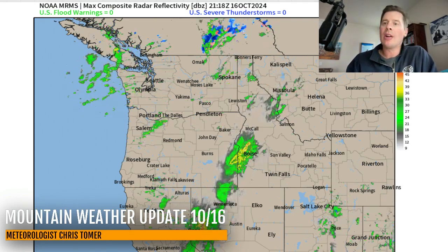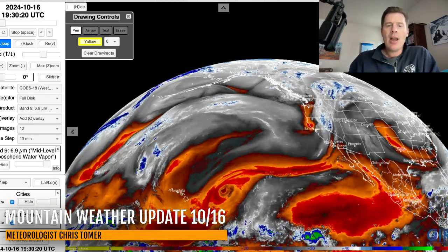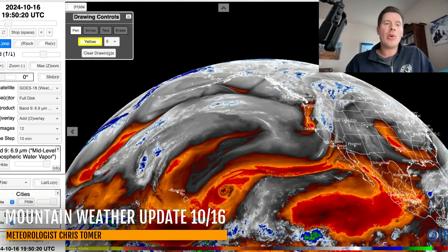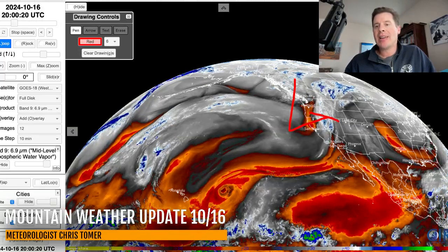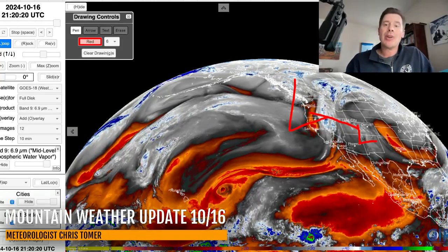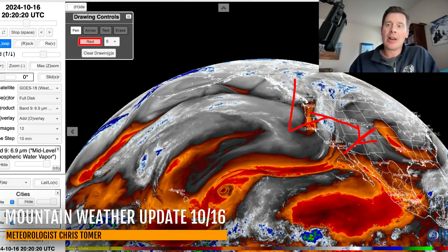Let me take you over to water vapor satellite imagery. The drier air is in your oranges and reds; your moisture is going to be in the whites and blues. There is our storm system digging into the Pacific Northwest. Eventually the track will take it through the Intermountain West, and then the low is going to get cut off over the Four Corners, cut off from the main flow where it's going to sit and spin for an additional two, maybe two and a half days over Colorado and New Mexico.